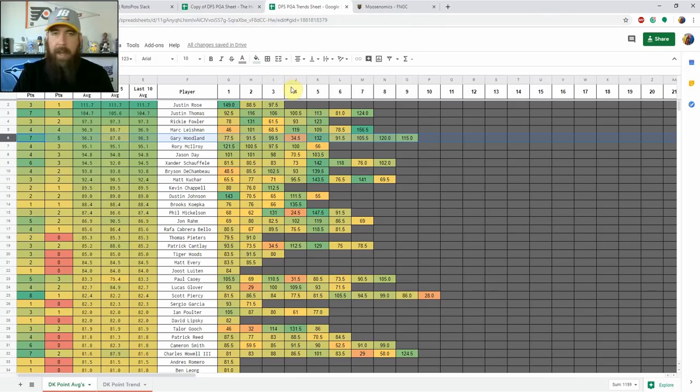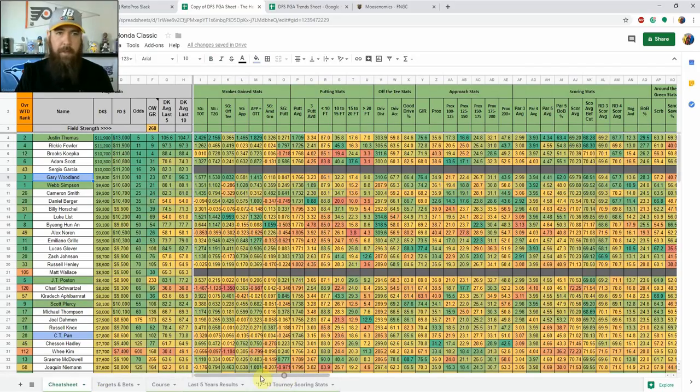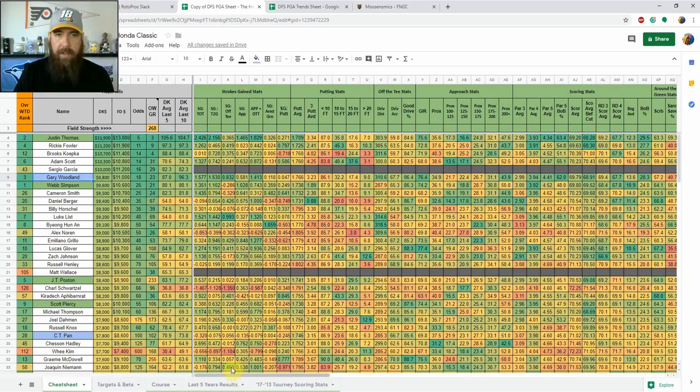Now let's jump into some core plays. If you have questions, hit me up in the community chat, comment below, or on Twitter at Jaeger_Bombs9. Right off the top, Justin Thomas is number two in my model and the most expensive golfer on both sites. On the points trend sheet, he's second to Justin Rose in average fantasy scoring this season. He's hit the 100-point mark five times in seven events and over 80 seven times — a very high floor with a ton of upside.